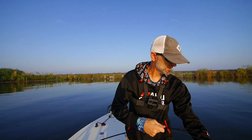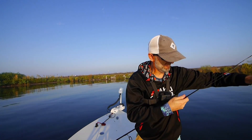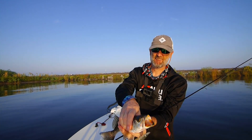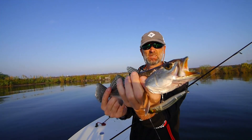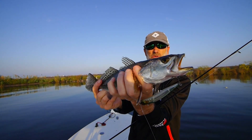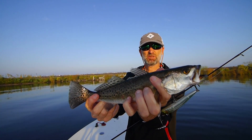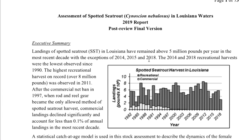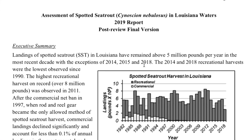So for now that's a keeper trout — we don't know what it will be a year from now. Everybody welcome back to John Miller Fishing. Today I'm going to do a video that has a risk of being very boring, and that's because I'm going to do a review of the 2019 report of the assessment of the spotted sea trout in Louisiana waters.